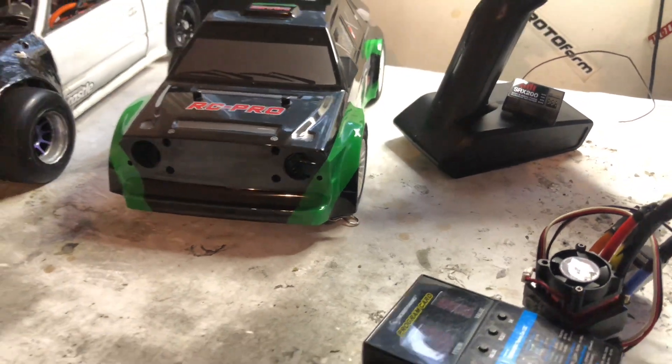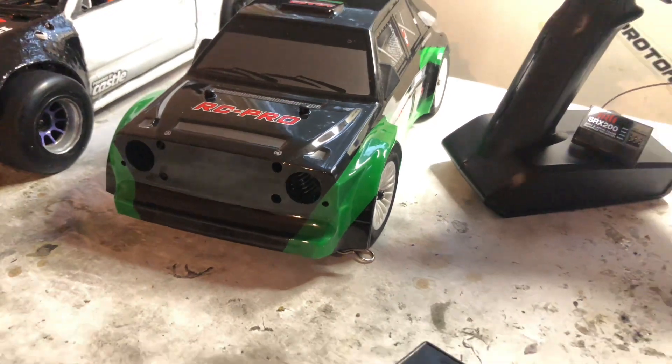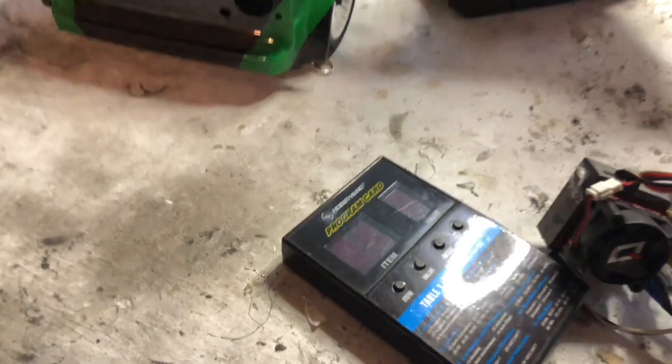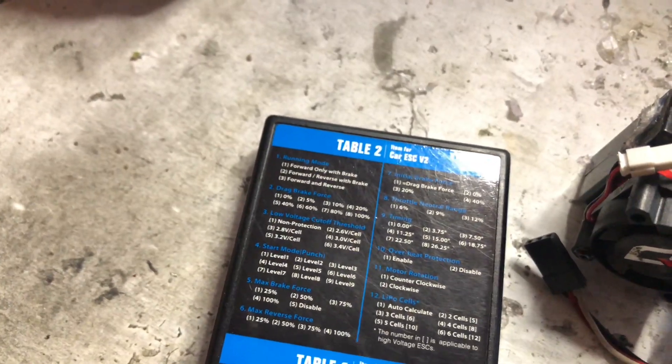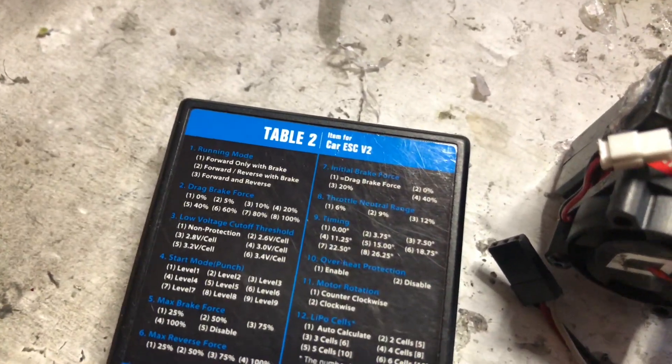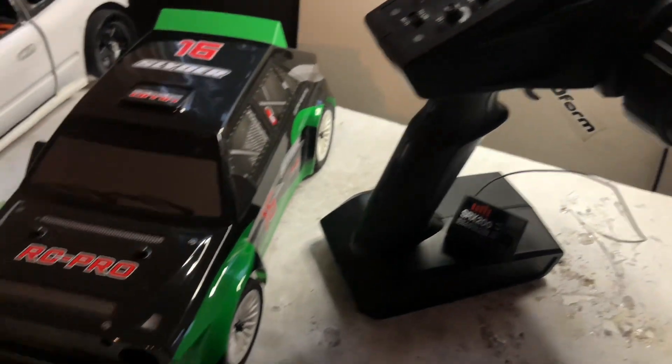What's going everybody, welcome back to another video. I have good news — I'll be adding some extra goodies to this giveaway car: a 60 amp ESC and a programming card so you can turn up or down the timing on your motor. It comes with different functions, and the functions for this 60 amp ESC go from one to nine, so you have timing, drag brake, force — all the good stuff.